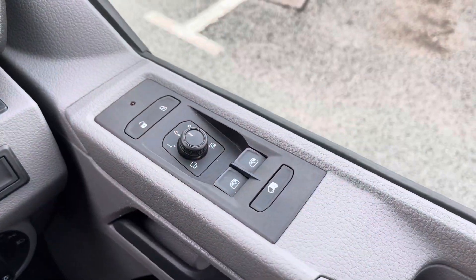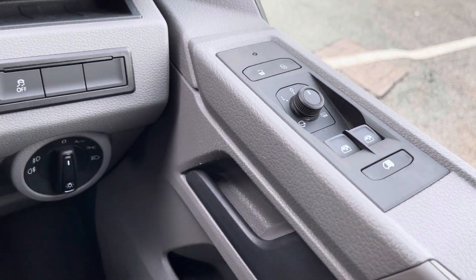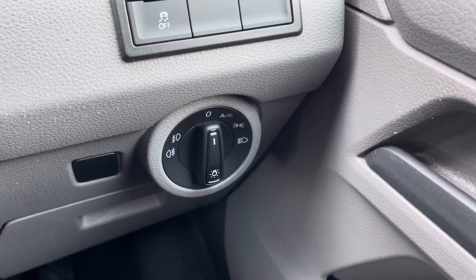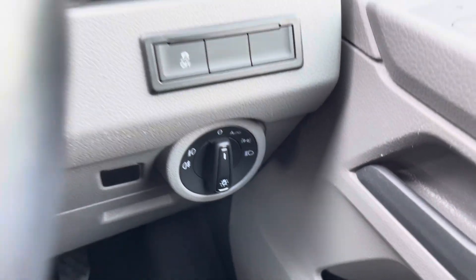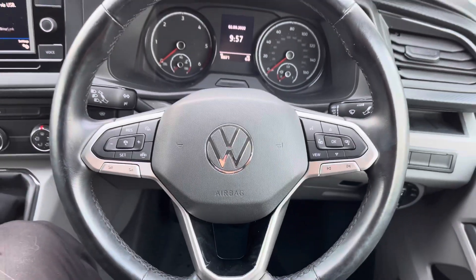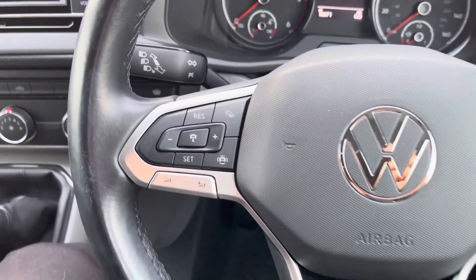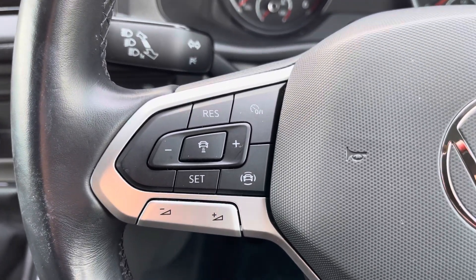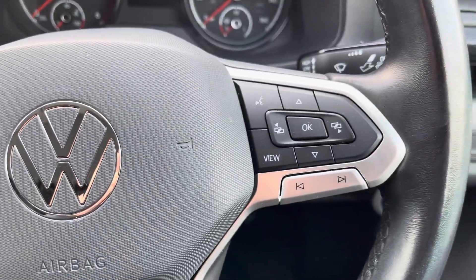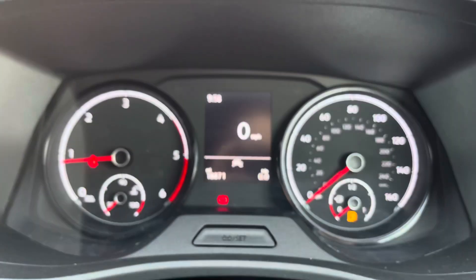The first controls I'd like to show you are the power folding, adjustable and heated wing mirror controls, conveniently placed on the driver's door, and just down to the left of that are the different functions and controls for the headlights. This vehicle also comes as standard with a three-spoke leather multi-function steering wheel, allowing you to access your cruise control features and media functions without taking your hands off the wheel whilst driving, giving this cab area a real ergonomic feel.